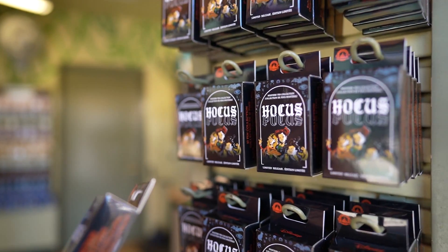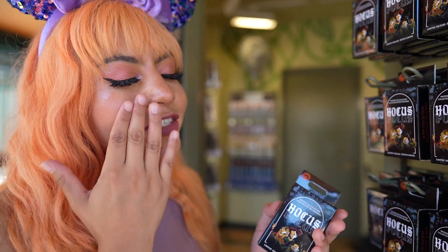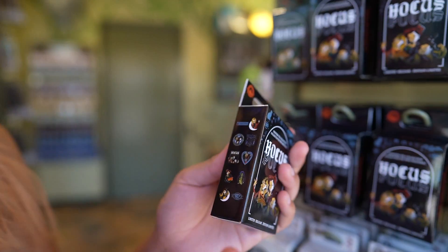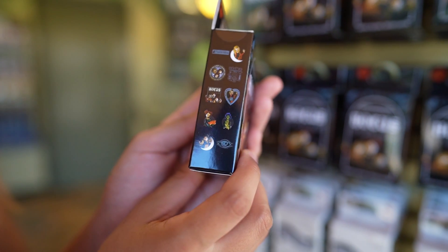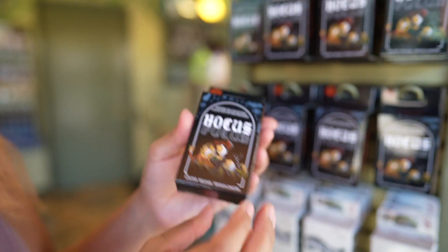We have a new limited release collection — a Hocus Pocus mystery pin collection set. I am obsessed with this movie, and this is definitely Halloween spooky vibes already. These are so cute, you get two in the pack priced at $24.99. It's all about Billy!